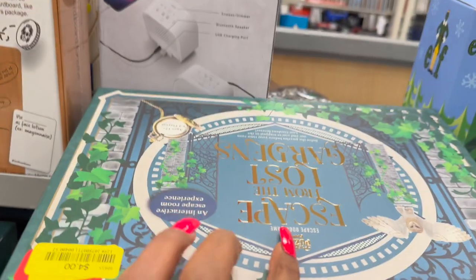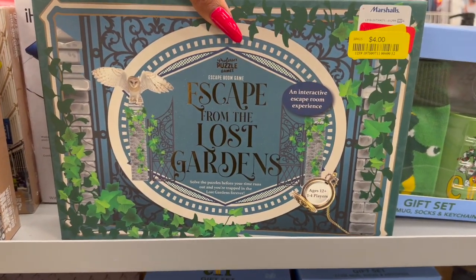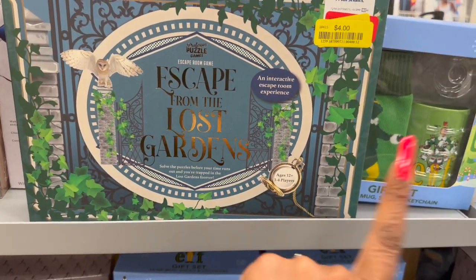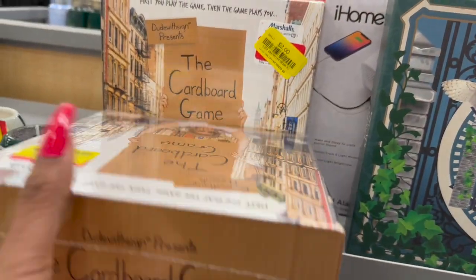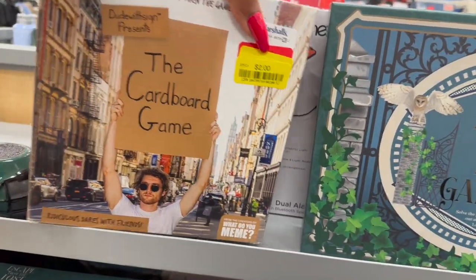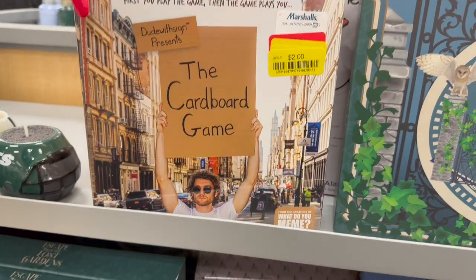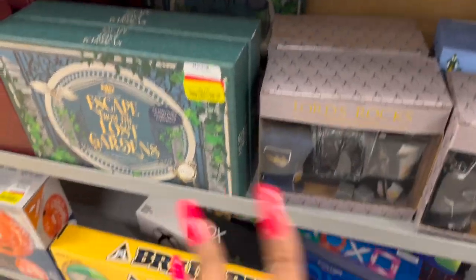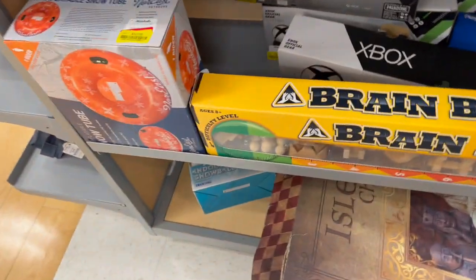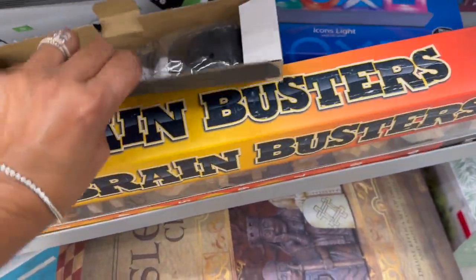They have 'Escape the Garden' on clearance for four dollars — an interactive escape room experience, ages 12 plus, one to four players. There's also 'The Cardboard Game' for two dollars: first you play the game, then the game plays you. They've got a lot of great stuff on clearance.